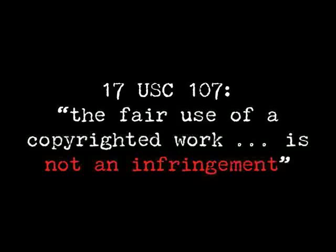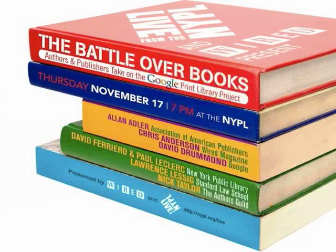And so that's the question that Google Book faces. Is the book search project fair use? Well, in a debate at the New York Public Library, which I participated in with the general counsel of Google, David Drummond, and against Alan Adler and Nick Taylor from the Authors Guild, we addressed this question of whether the Google Book Search project is fair use.